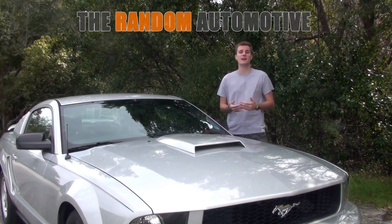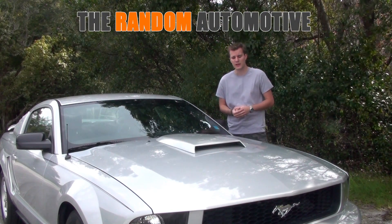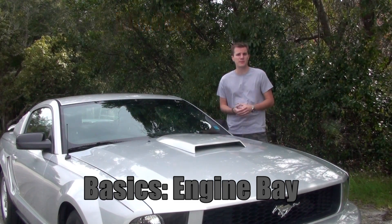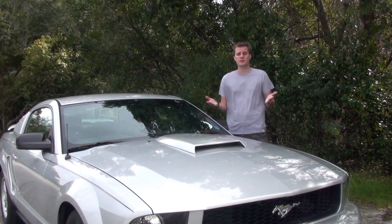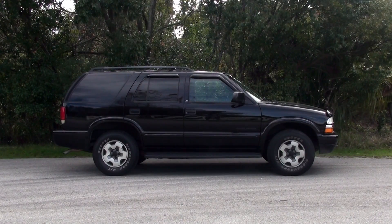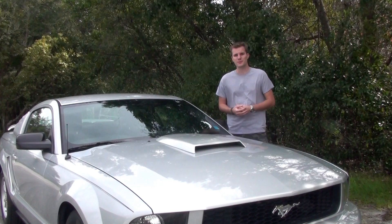Hey guys, it's Dylan with The Random Automotive, and today I have for you an Automotive Basics video. Today's going to be about the engine bay — where do I find it, what does it do, etc. To make things easier for you, I have two different vehicles: a 2005 V6 Mustang and a 2002 Chevy Blazer. So without further ado, let's take a look at what's in the engine bay.